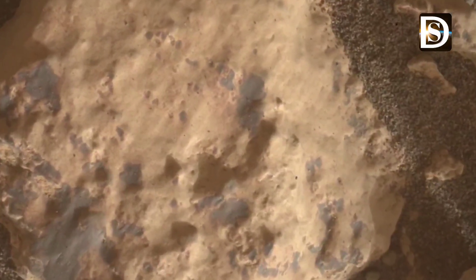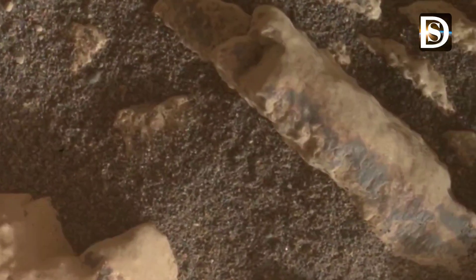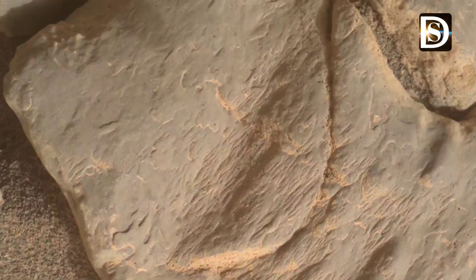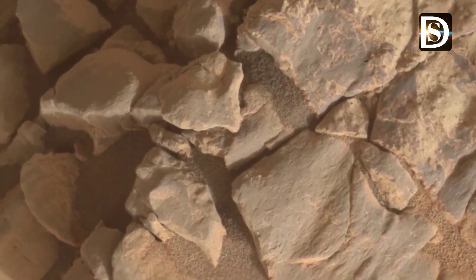Scientists believe that understanding these crystals can help unravel the history of water and organic activity on Mars. As Curiosity continues its mission, we are reminded of the endless wonders that await discovery. Each image it sends back fuels our curiosity and deepens our appreciation for the cosmos.